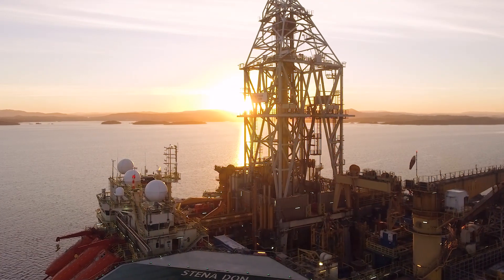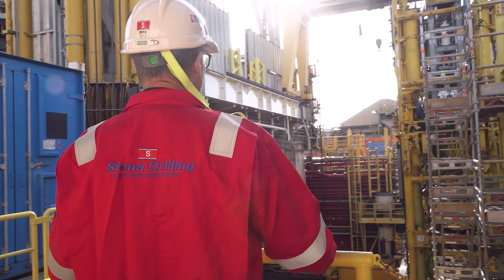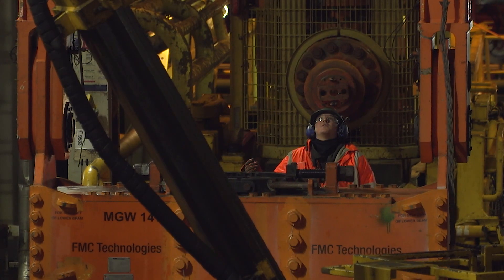I'm very proud of this vessel. We've got a great rig, we've got even better people. It's a new dawn for the Stenadon. The Stenadon has now finished its project phase in Rotterdam and it's now in Bergen to finish off the upgrades and get ready to go back to work.